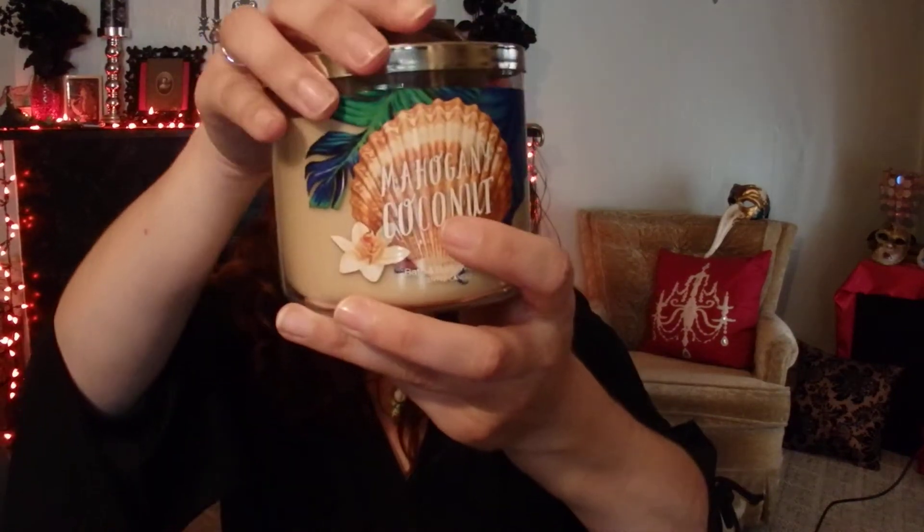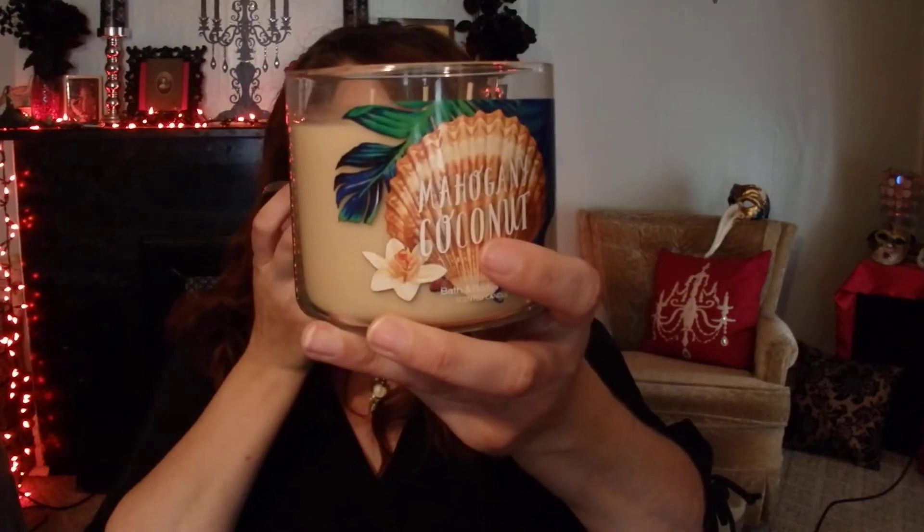The last four candles I got are repeats of candles I already purchased in my last haul or two, but I love them so much I wanted to get more. The first one's Mahogany Coconut — I just love the scent. It has notes of mahogany, coconut milk, and sandalwood. Another candle with a really good throw. I got another Paris Lavender Macaron — this is like my seventh candle of Paris Lavender Macaron. It's got that sweet floral bakery scent going on. Love it.